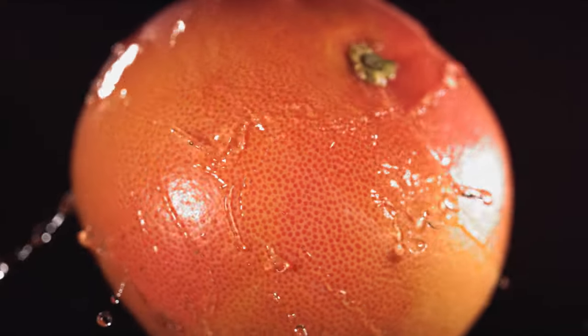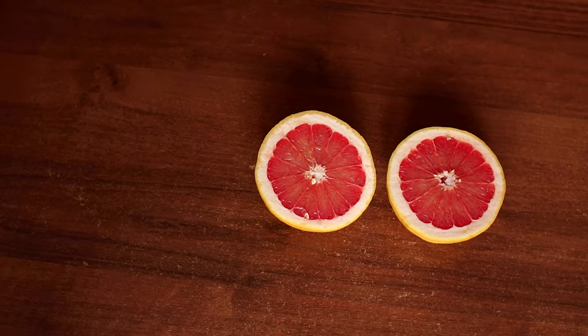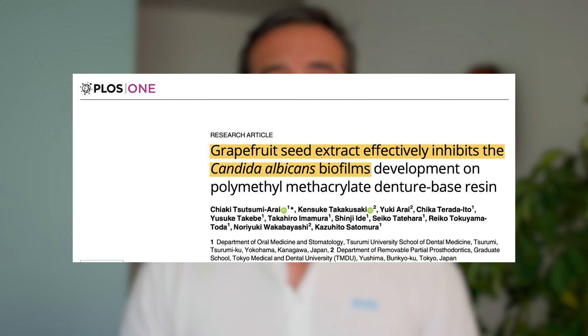Grapefruit seed extract is another potent natural antiseptic that helps control the overgrowth of bacteria and fungi that cause intestinal upset. Some supplements have this extract mixed with pau d'arco, garlic, and caprylic acid — another product that helps to control candida overgrowth. For example, Yeast Cleanse from Solaray is a good supplement to help control candida.